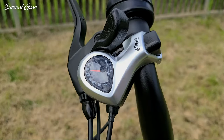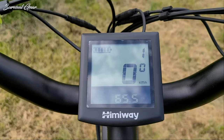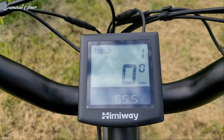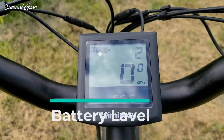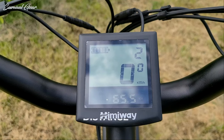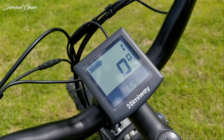While riding, you can choose from 5 assist levels, which gives you a good range of assistance no matter how fit you are. The backlit display is massive and shows you information about the battery, speed, assist level, distance, wattmeter, and more. It even features a USB charging port to charge your smartphone on the go.